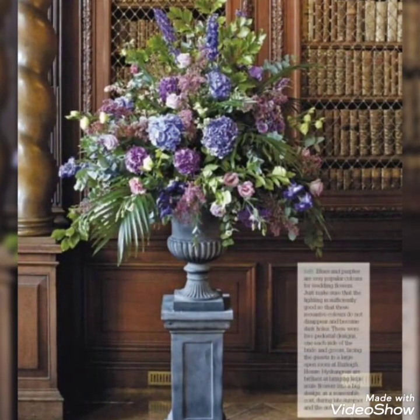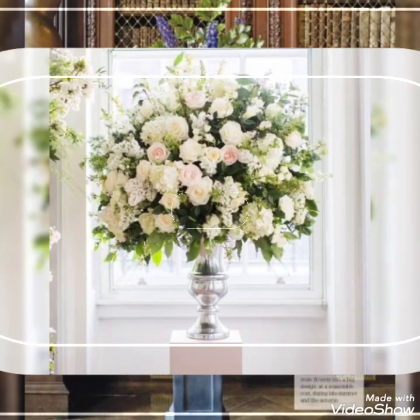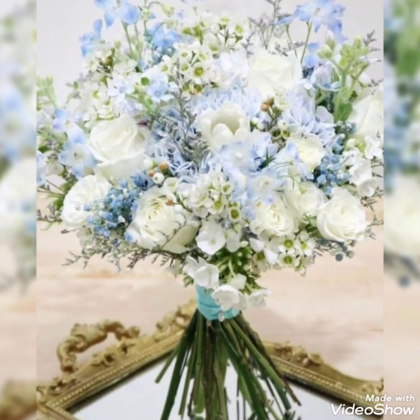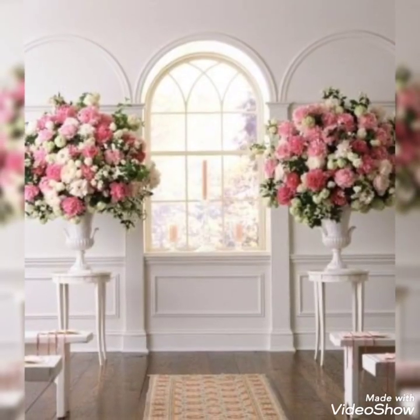These are the amazing flower decoration ideas that you're watching in my today's video. These flower arrangements are for wedding purposes. These are the beautiful, gorgeous, adorable and most charming wedding church decorations — they look so stunning, beautiful and outstanding.